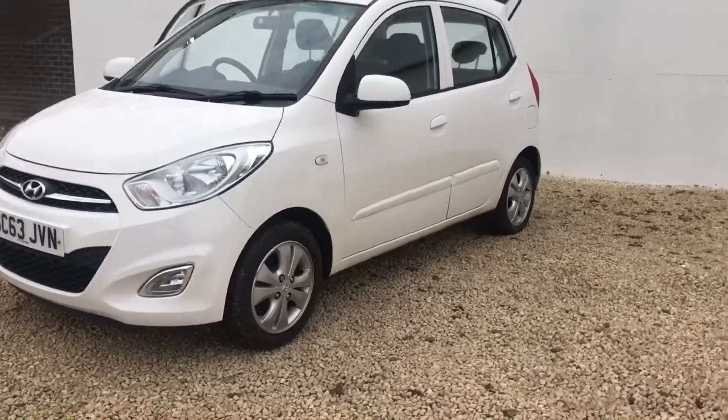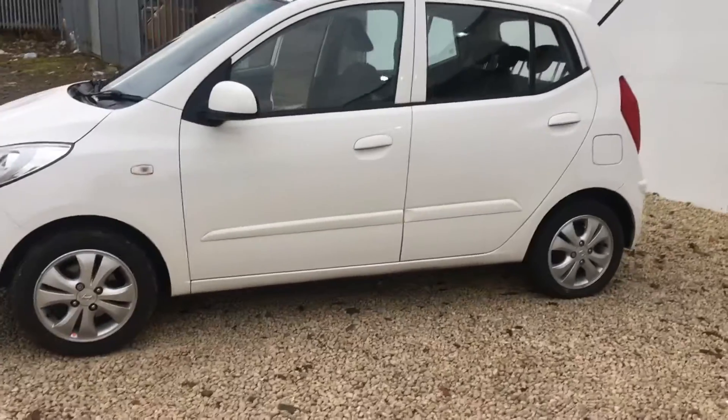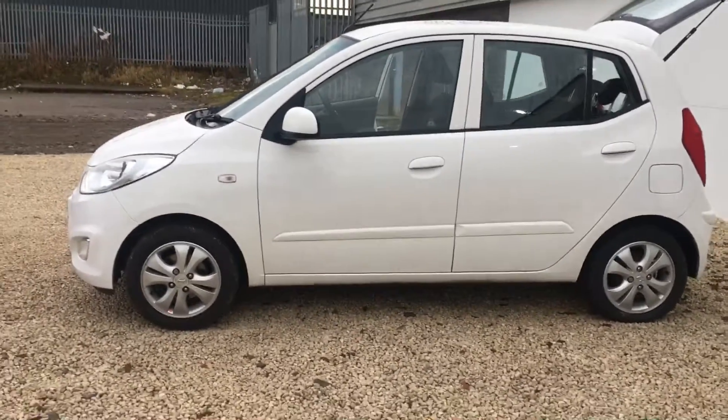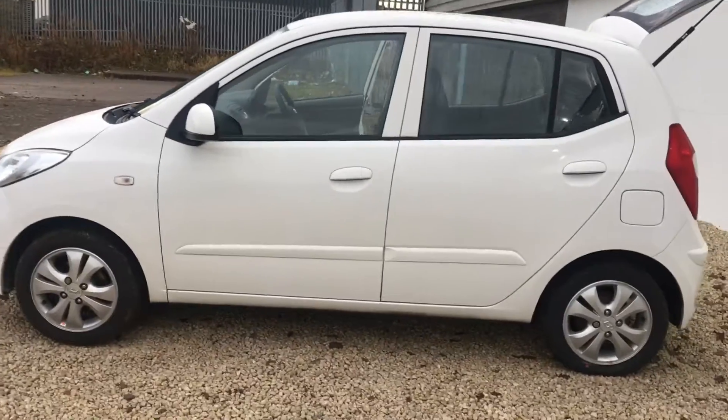With the 1.2 it is £20 a year road tax and as you can see it's in the polar white. With the active model you get the alloy wheels, air conditioning, and body colour door mirrors and door handles.